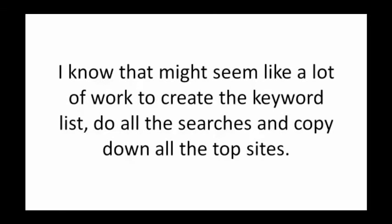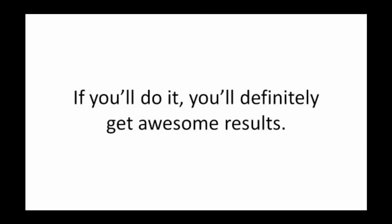I know that might seem like a lot of work to create the keyword list, do the searches, and copy down all the top sites. If you do it, however, you'll definitely get...